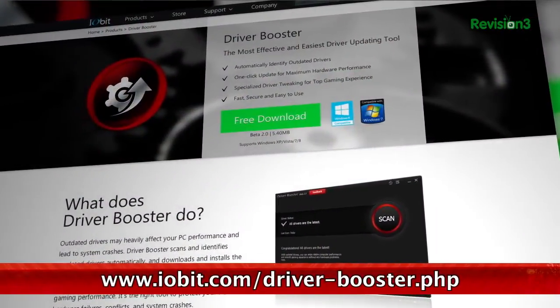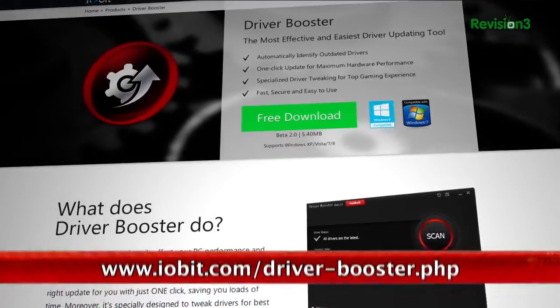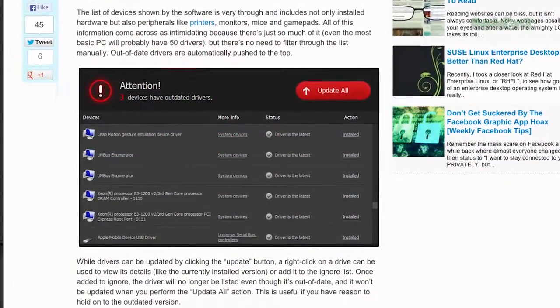Driver Booster Beta from iobit is a tiny download with big promise. It will list all of the drivers on your machine, including those of any connected peripherals, including printers and mice. The list can actually look pretty intimidating, but don't worry — all the drivers that need updating will be sorted to the top for easy detection.